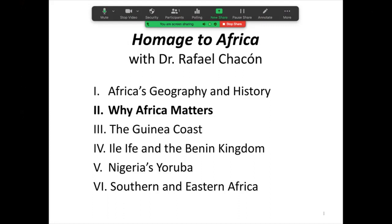As I mentioned, these lectures are in six parts. Last time we looked at Africa's geography and its history fairly broadly as an introduction to the series. The second lecture, which we're going to do today, is titled Why Africa Matters.